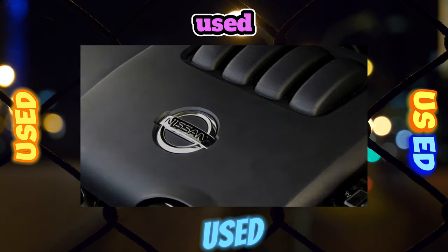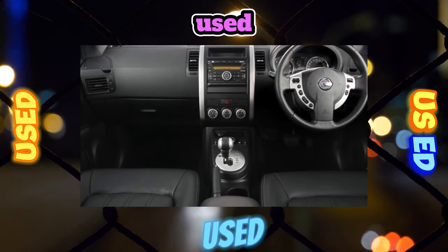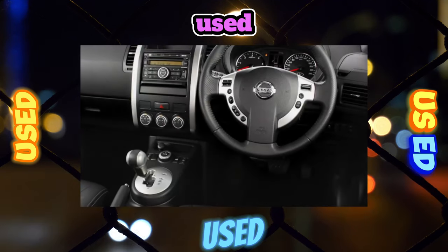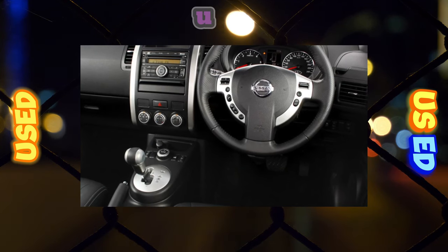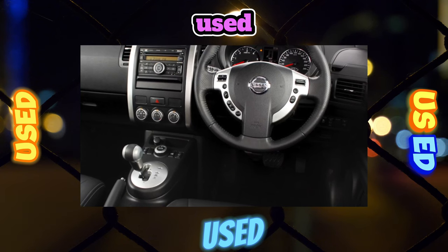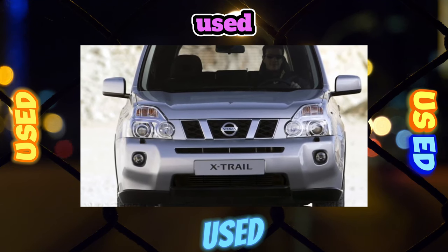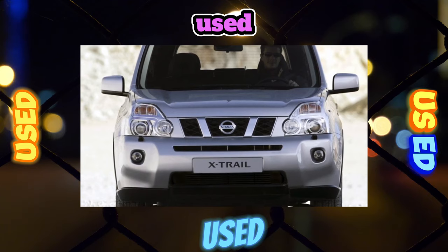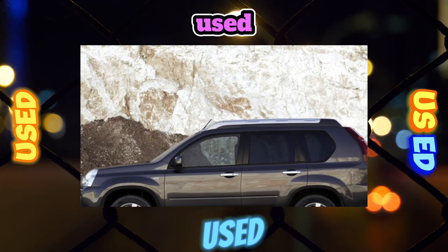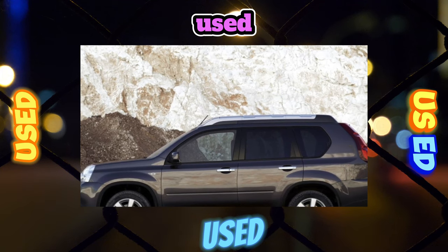Despite its childhood illnesses, the X-Trail T31 series has become a real bestseller among crossovers — it is very tempting to get a lot of car for relatively little money. The X-Trail loses less than 9% in price per year. If you decide to buy one, it's better to aim for the version with a manual transmission and a 2.5-liter engine. The ideal option is a diesel engine with a classic automatic, but such cars are rare. A more affordable automatic version with the CVT, even in good condition, can require considerable operating costs.